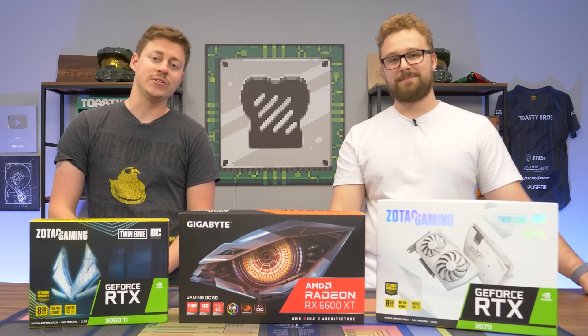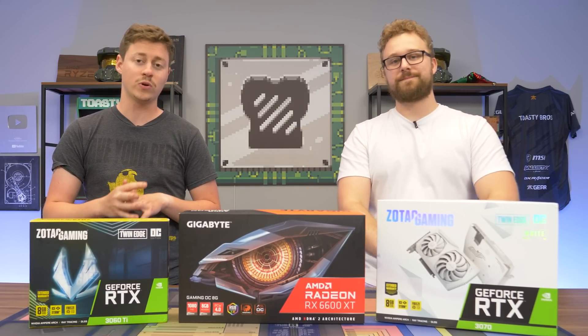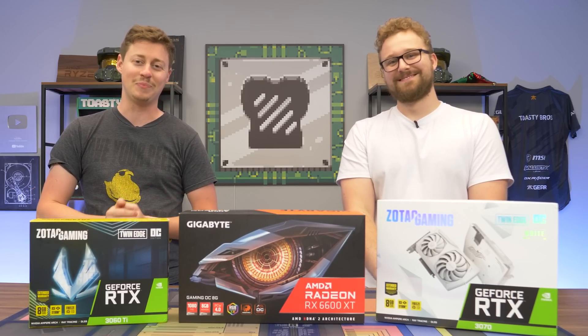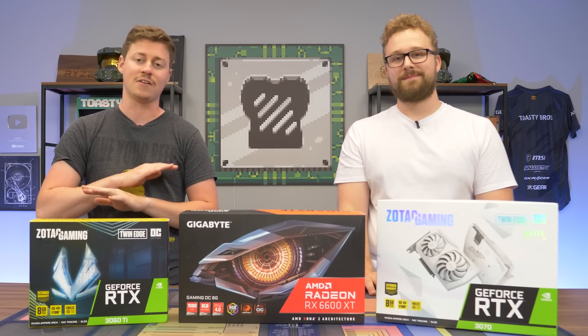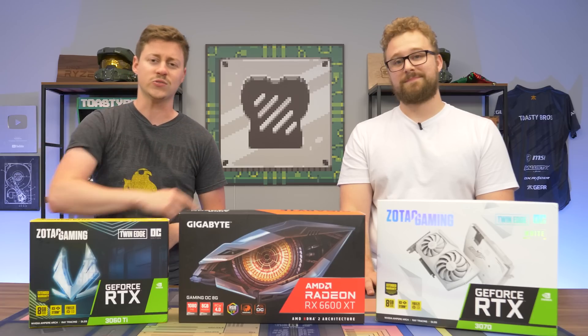Hey, how's it going guys? Jack and Matt here with the Toasty Bros. It is now mid-2022, and if you're watching this video in 2023, then it is now mid-2023 so that we stay with the times. GPUs are in stock and they are pretty much hitting rock bottom MSRPs, and we get asked every day: what GPUs should I buy? Should I wait? Should I buy one now? We're here to answer all those questions.